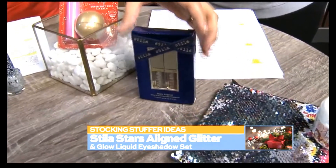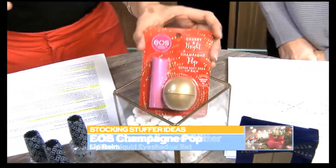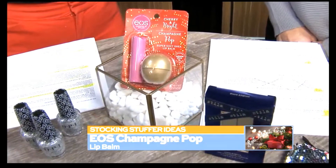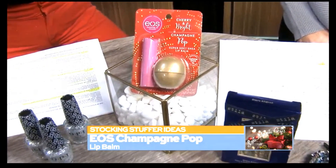They're really shimmery and shiny. It's just going to add a pop of fun to your outfit. I love these — I wear these all the time, so I recommend them. And that's a really good size. These are like travel size, so if you want to just try it out, it's a good way to start. It'll fit right in your sock. So those are for the eyes.